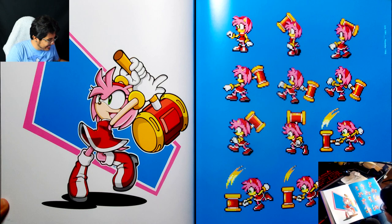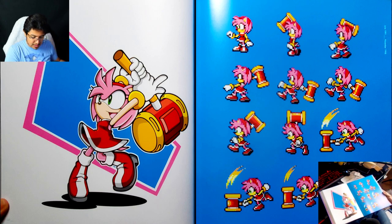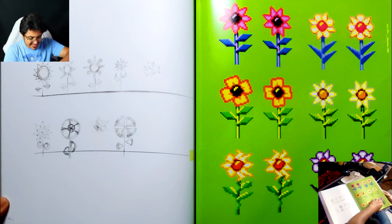I'm guessing this is Yuji Uekawa art, but this has to be a little older — this isn't more recent art of her, but I like that they're using her Sonic Advance sprite art. That's very interesting considering this section isn't covering that era yet. But they even included the design for the flowers in CD — that's cool.